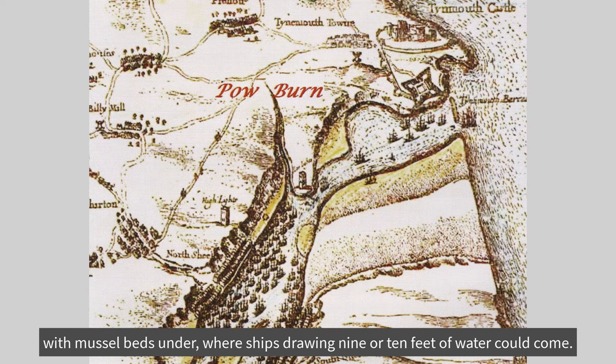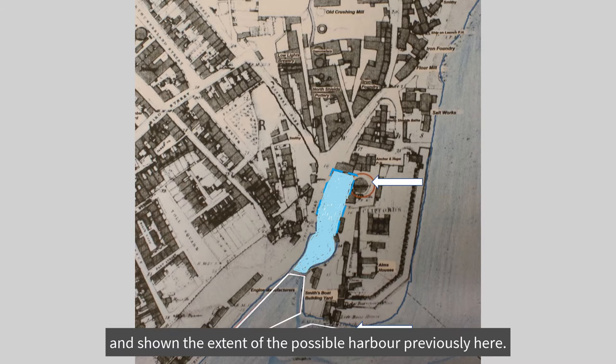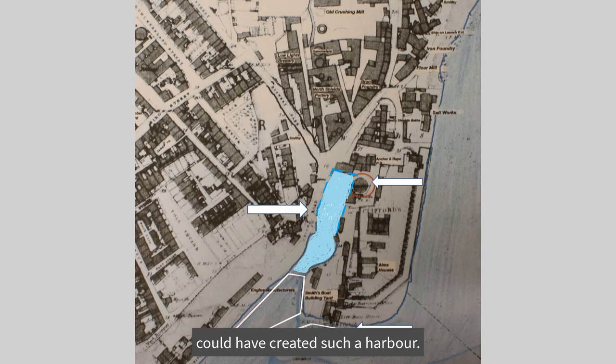On this 1861 map, showing the gasometer, I have outlined the present fish quay in white, and shown the extent of the possible harbour previously here. It's not unreasonable to presume that the Romans, who were expert engineers, could have created such a harbour.